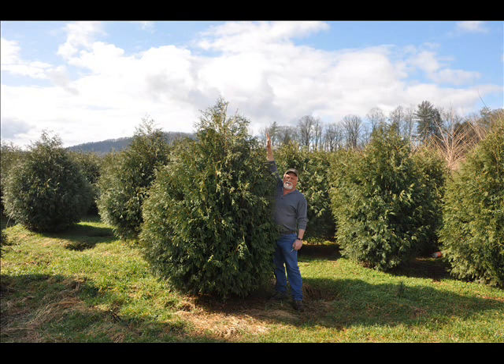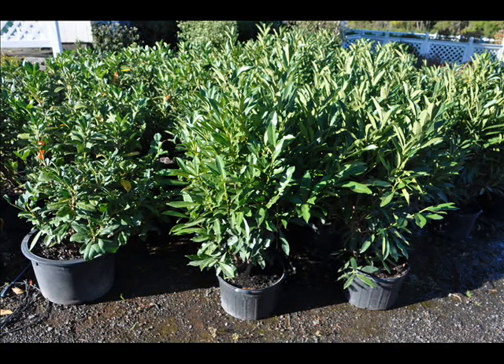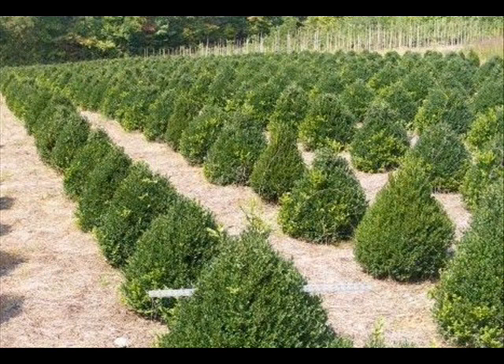Some of the spruces that we have are Colorado blue spruce, Norway spruce, white spruce, Serbian, black hill spruce, and black spruce. We also have some firs such as Fraser, Balsam, Douglas, and Concolor. Most of these are in seedling or transplants.